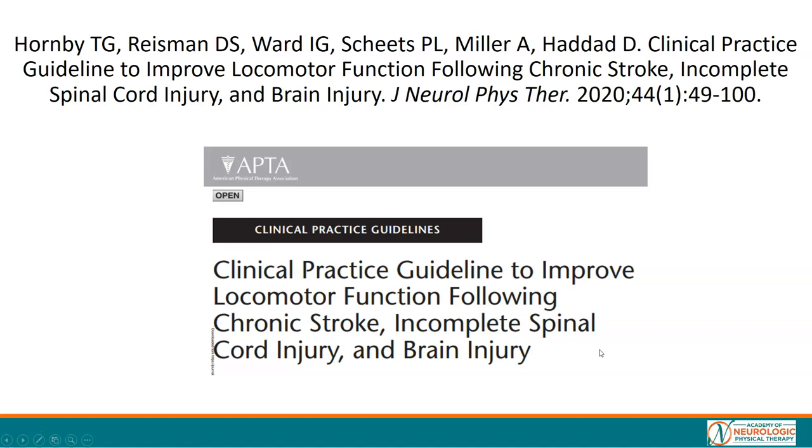I would highly encourage you to go and review the full clinical practice guideline document, as there is a lot of background literature and a far more detailed synopsis of the action statements.